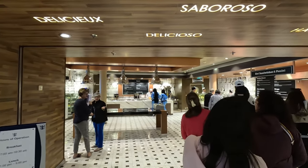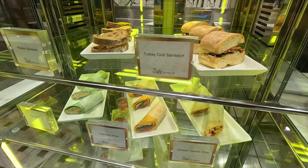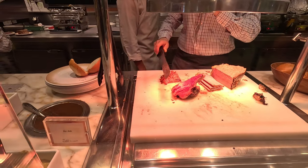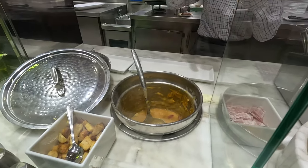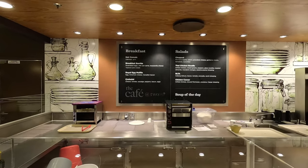The Café at 270 is located at the aft of the ship on deck five, right next to the 270 theater. In here you'll find sandwiches and wraps, fruit, soups, and salads made fresh in front of you at the deli, plus a variety of desserts.